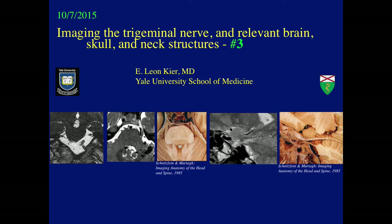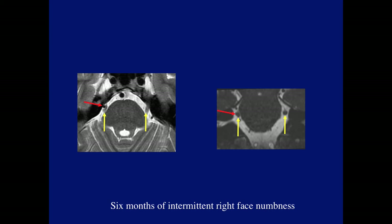Hello, everyone. Last week in my talk, I showed a number of different infections and tumors involving the cisternal segment of the trigeminal nerve. Today, I want to start by discussing another very important condition involving the cisternal segment of the trigeminal nerve: neurovascular conflict, seen here involving the right trigeminal nerve, which is compressed and deformed by a vessel as seen on the axial and coronal planes.